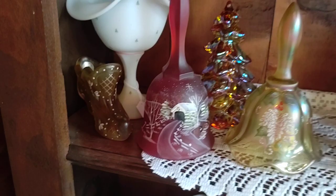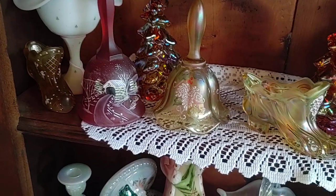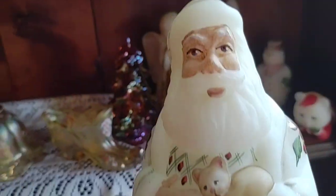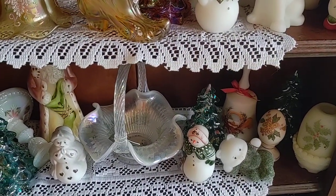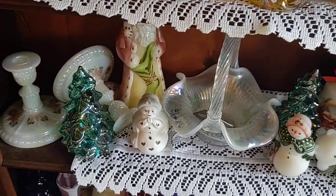Here we have another Santa - this one is also holding the little kitty. This one is Twining Berries, so this actually matches the sleigh and reindeer we saw earlier. He's a tough one to find, and this one is a Kay Bright Hill from 1999, signed by Shelly Fenton, who was obviously a Fenton family member.